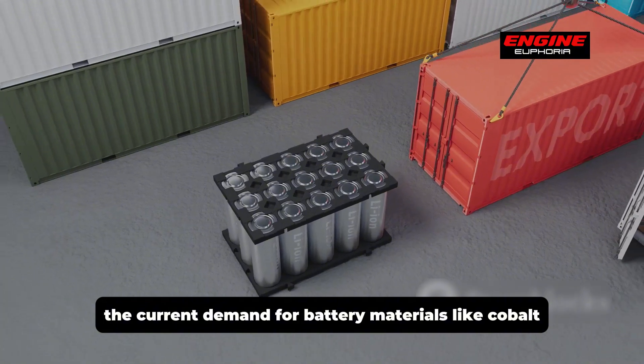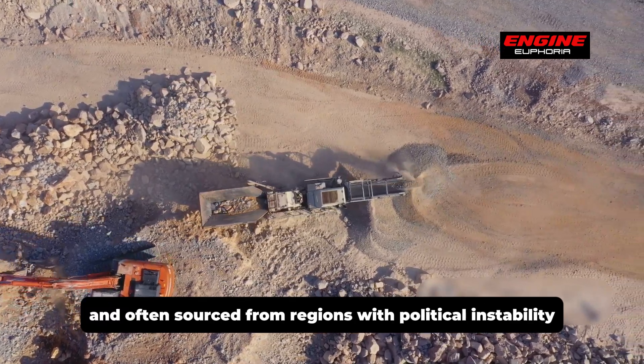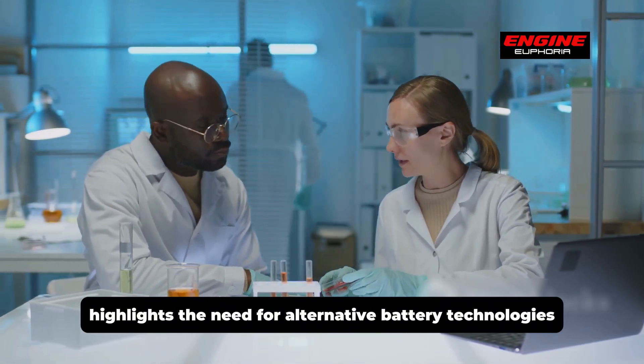The current demand for battery materials like cobalt, nickel, and lithium is very high. These materials are expensive to mine and often sourced from regions with political instability. This dependence on limited and expensive materials highlights the need for alternative battery technologies.